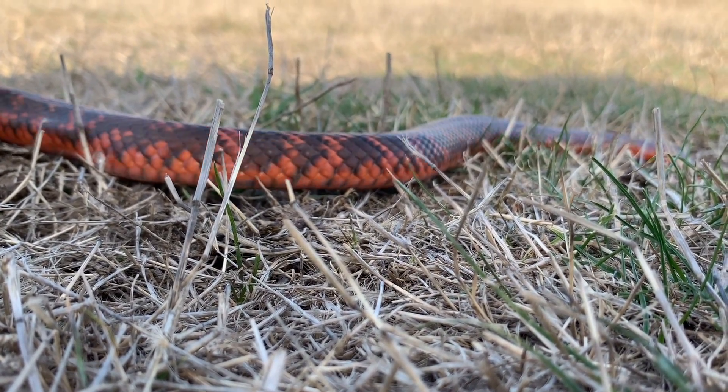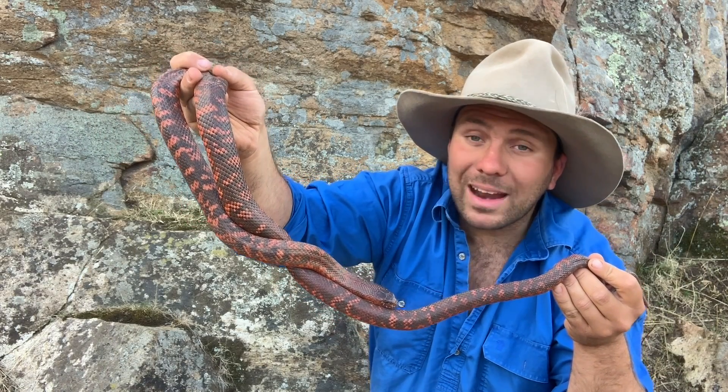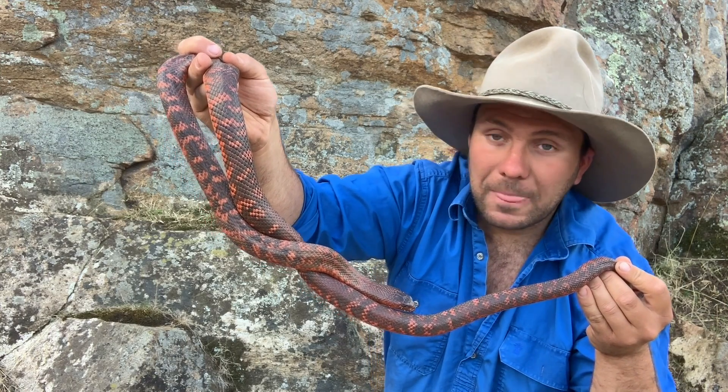Despite these fearsome venomous facts, these guys are pretty uninclined to bite. They're a relatively relaxed snake, but the bites that have happened have almost without exception occurred at feed time.